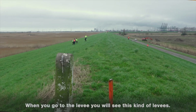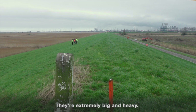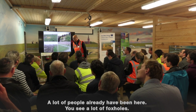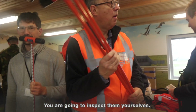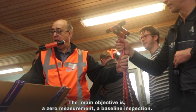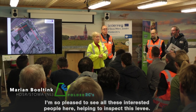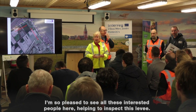When you go to the levee, you're going to see this kind of levees. They're extremely big and extremely heavy. You see a lot of people already who have been here, a lot of foxholes over here, all kinds of nice things. But you're going to inspect them yourselves and find what you can see. The main objective is that we want to start with a kind of zero measurement, inspection measurement. My name is Marianne Bolting and I'm so pleased to see you all here — so many interested people helping us inspect the levee for a baseline.